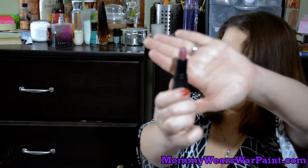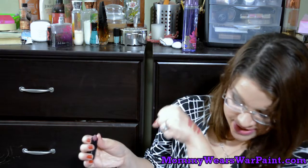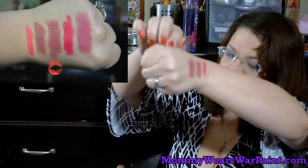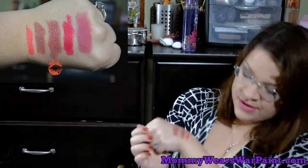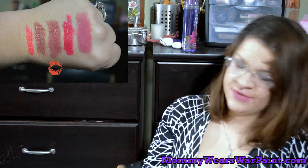Next lipstick I want to recommend is also from e.l.f. and it is the Moisturizing lipstick line — not the mineral lipstick, the Moisturizing. It is the Black Studio line. This one is in Berry Kiss, but it is actually closer to kind of a 'your lips but better' nude — kind of a mauvey color. It is really, really pretty. I like all of them though. Every one of them I've tried I love — we'll just end it that way.